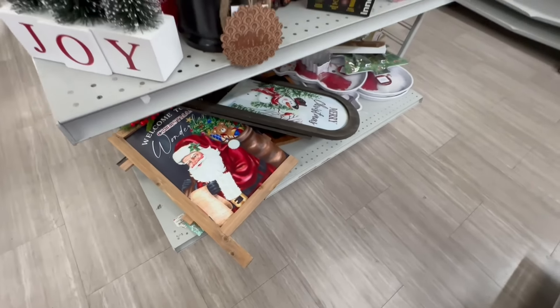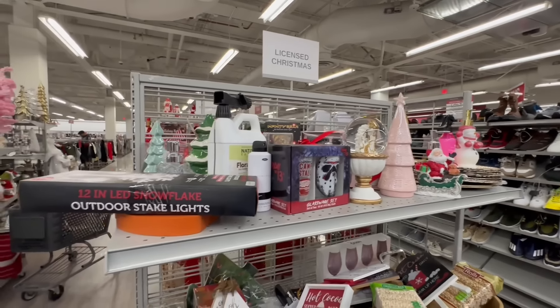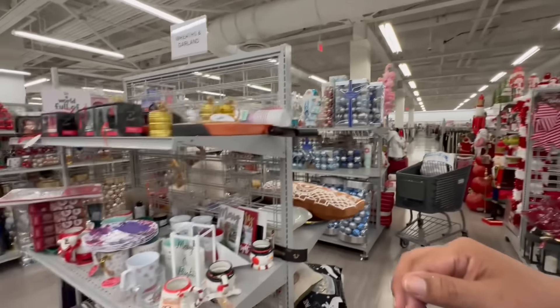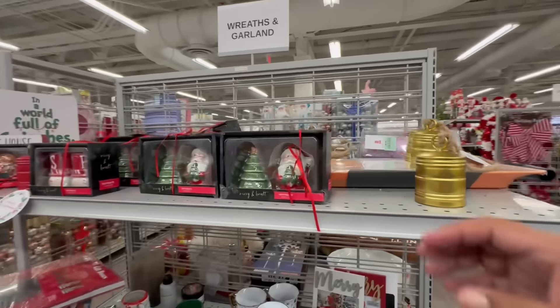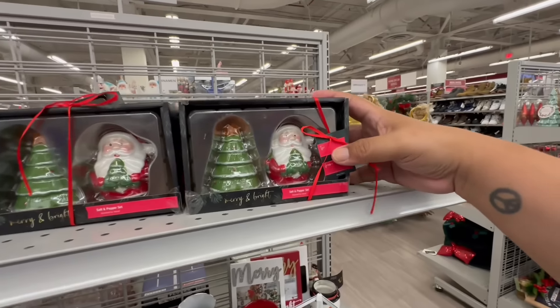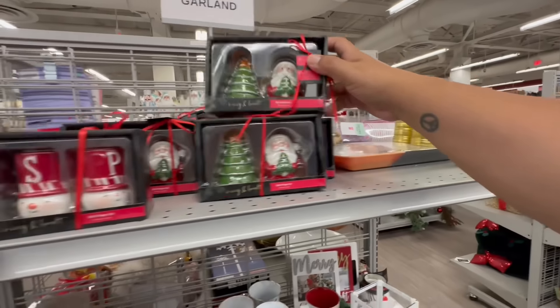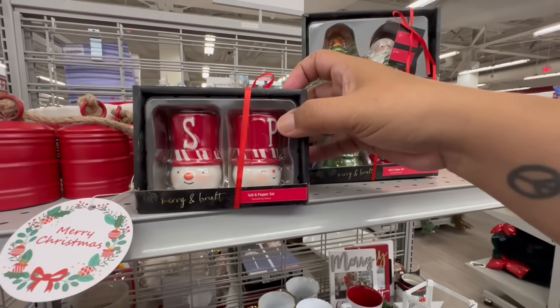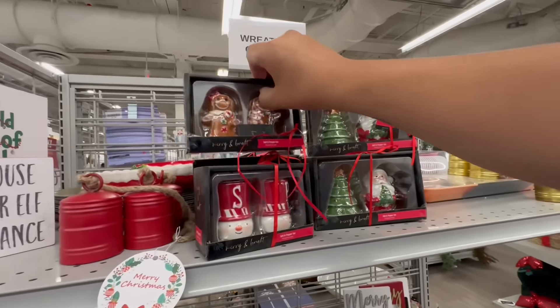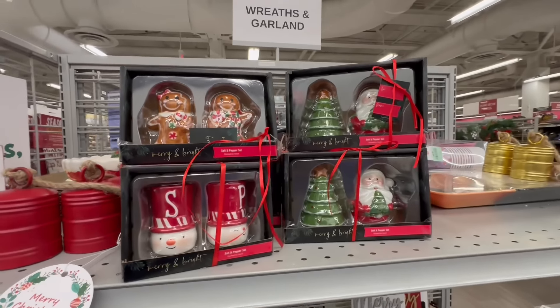This is kind of like the random section — licensed Christmas items. Look at these — these are salt and pepper shakers for $4.99. Look at this one — the snowman — and they have this little gingerbread one also. These are all $4.99.